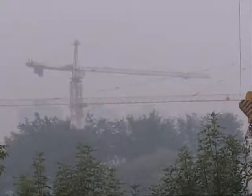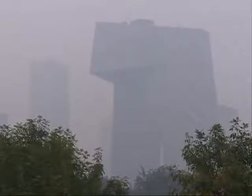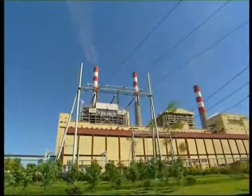However, authorities are trying to push for ways to control the smog while allowing for continued growth. Carbon capture and storage technology is one of the newest tools being used to address this challenge.